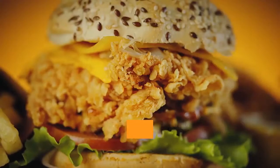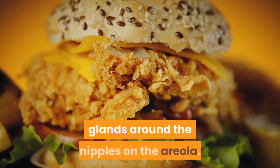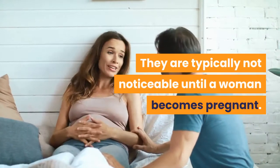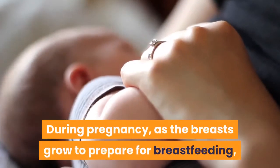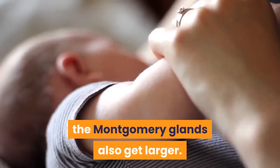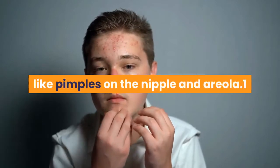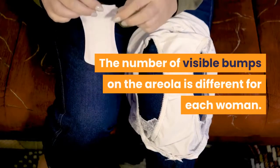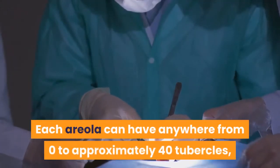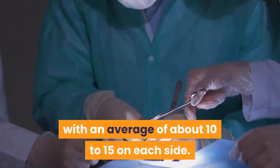The Montgomery Glands, or Montgomery tubercles, are small glands around the nipples on the areola. They are typically not noticeable until a woman becomes pregnant. During pregnancy, as the breasts grow to prepare for breastfeeding, the Montgomery Glands also get larger. They begin to erupt and may look like pimples on the nipple and areola. The number of visible bumps on the areola is different for each woman — each areola can have anywhere from zero to approximately 40 tubercles.